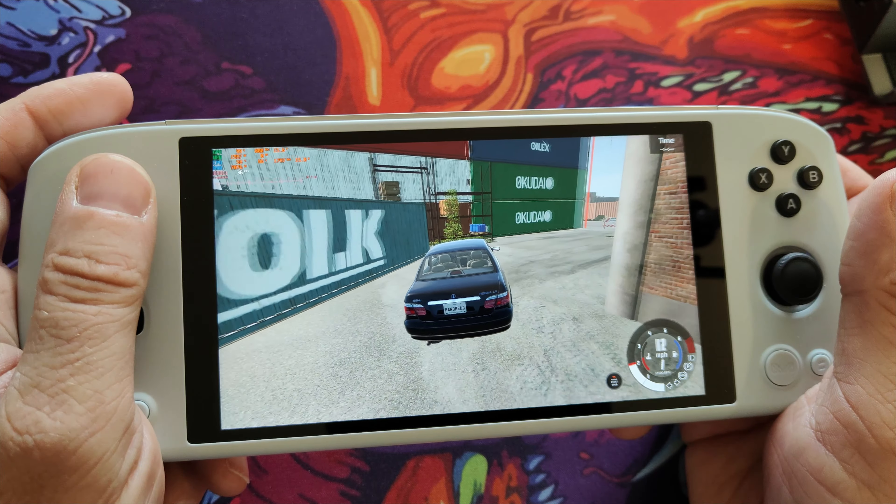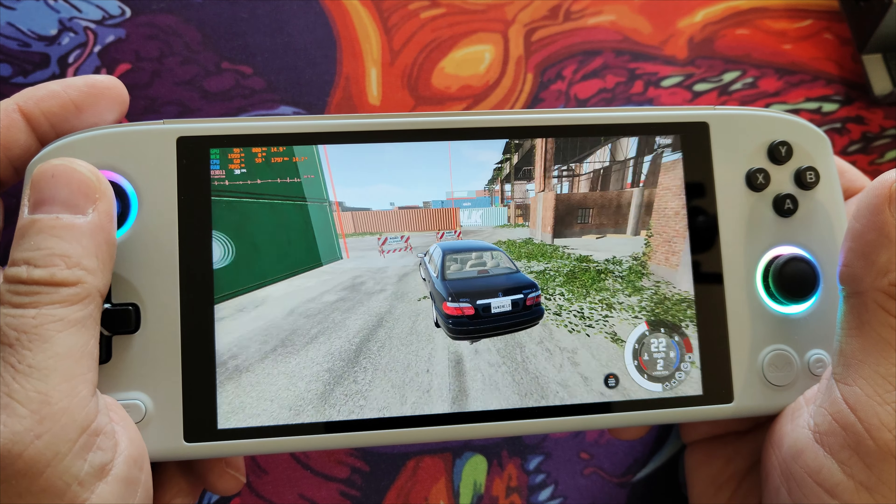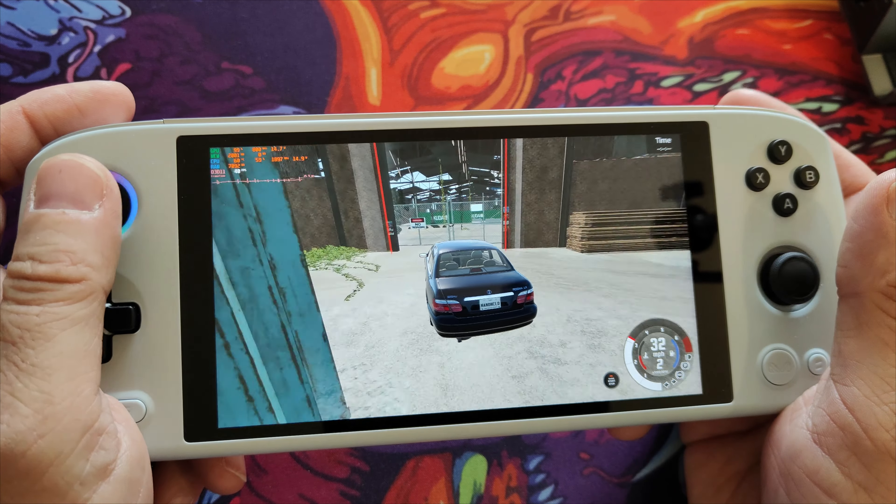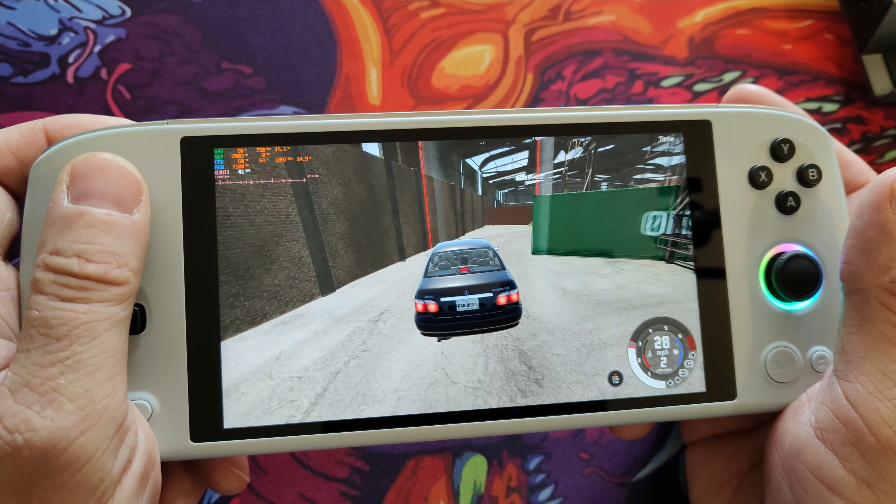So why should you buy one? Frankly, you shouldn't. It's absolutely worth $269 — in fact, it's a steal at that price. But at $600, it's daylight robbery.